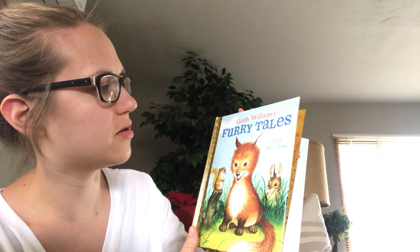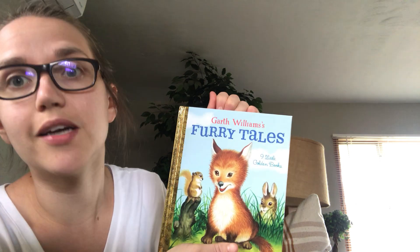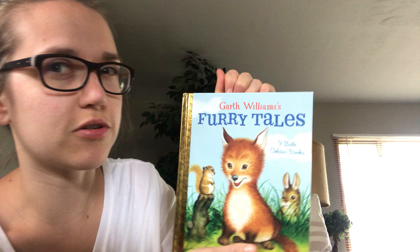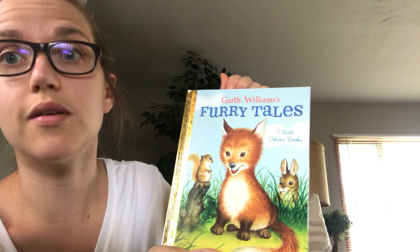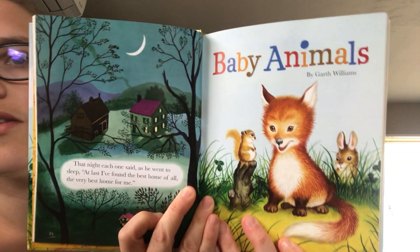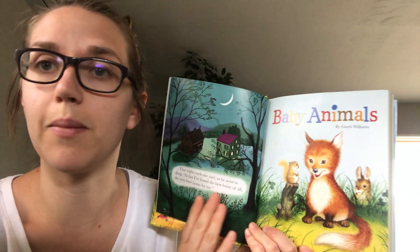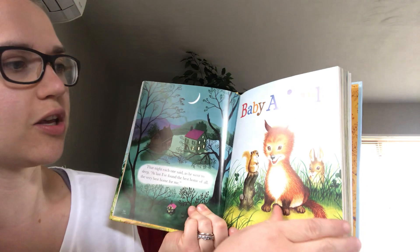The collection is called Furry Tales and the person who put it together is Garth Williams. He did all of the illustrations, but the books were written by different people originally — the authors are different. Our first one is called Baby Animals, and one of my favorite things about this book is the illustrations. It's the perfect book to see some really cute animals.